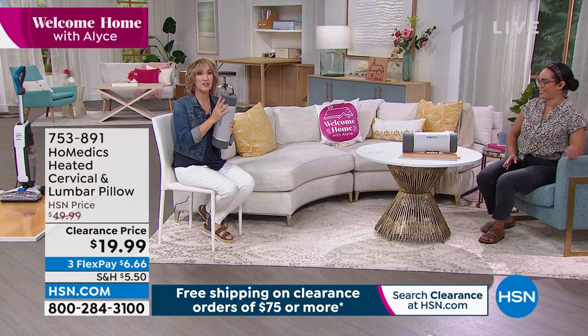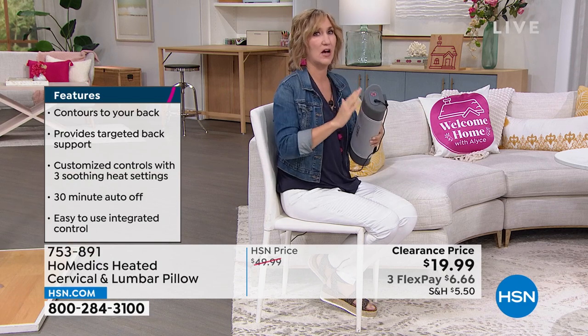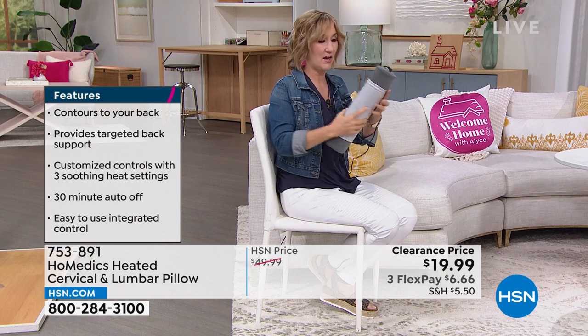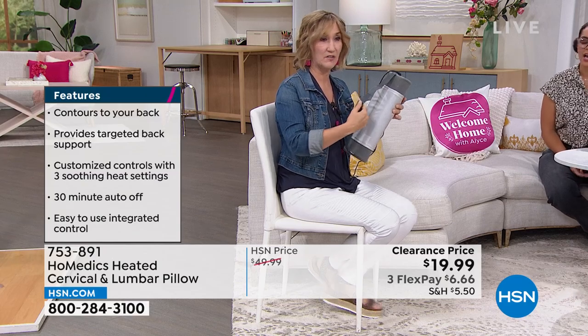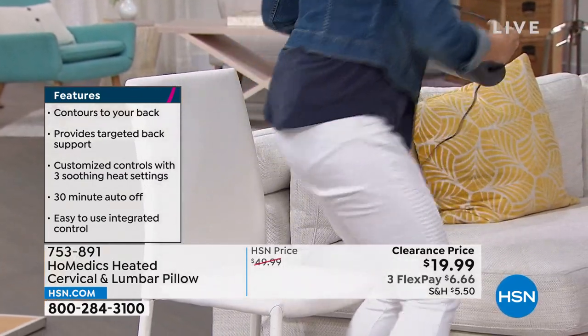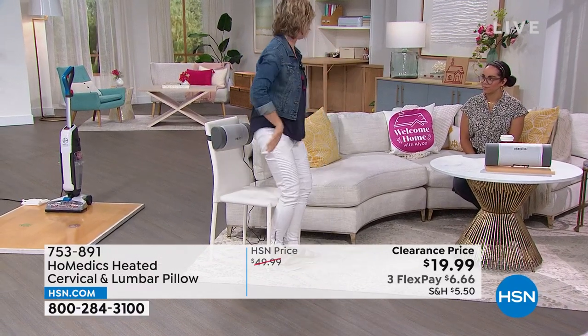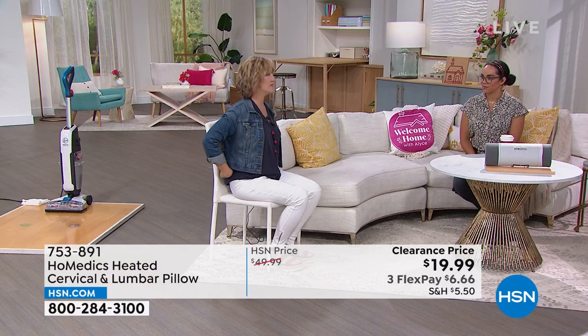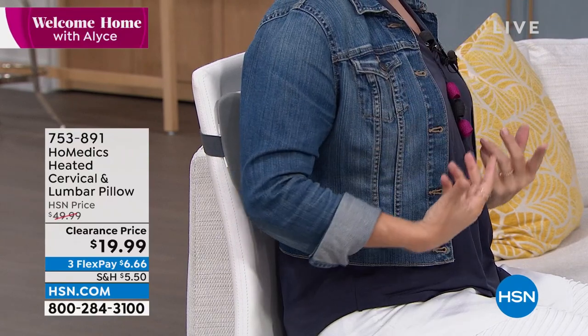It really does. It not only provides heat — you can adjust three different heat settings, and what heat does on the muscle is increase blood flow, which helps with looseness. On the back, it's got an elastic strap with a hook and loop closure with multiple settings, so it fits many different chairs. You pull it out of the box, put it on the chair — maybe at your shoulders where you hold a lot of tension. Look at how much that improves posture.